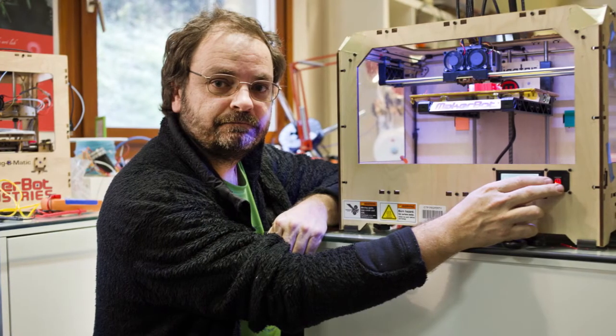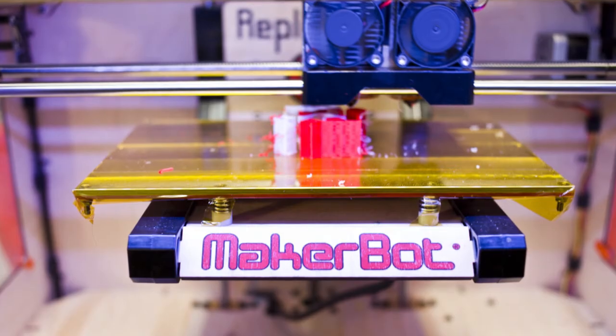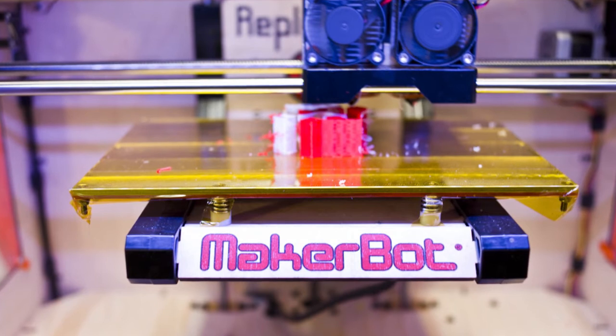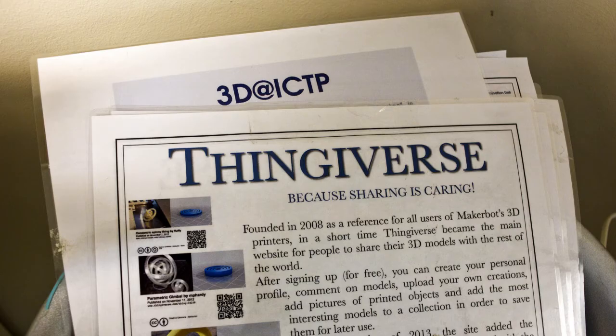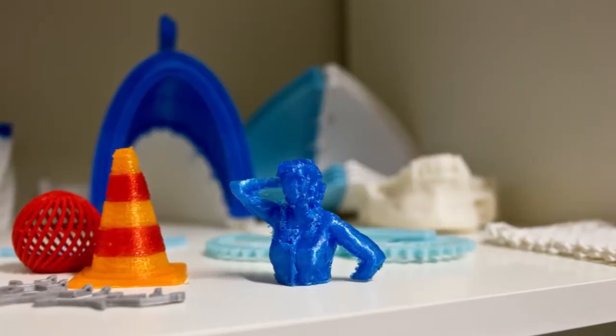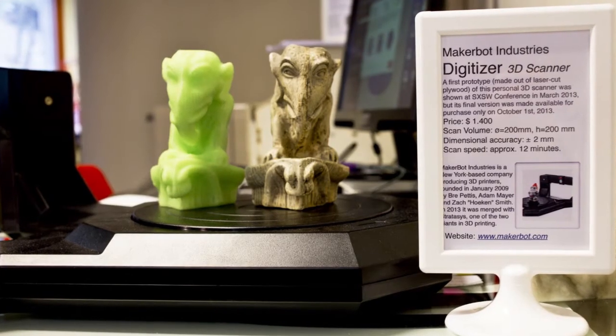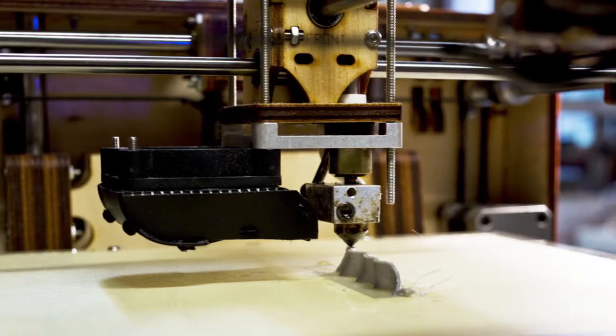The most recent activity we are involved in is 3D printing, especially low-cost 3D printing. We think that 3D printing can be an important contribution to the development of many countries because it allows every single person to manufacture their own ideas. We just have to enable people to use the technology as best.